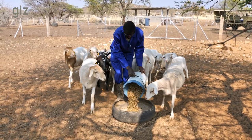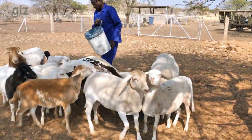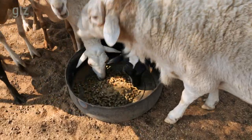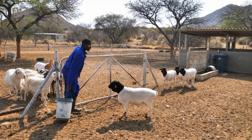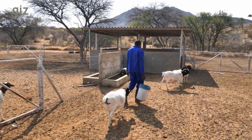Today, most of the animal feed Namibian farmers use is imported from neighboring countries. This situation can be changed. Animal feed produced from local encroachment bush can be a huge opportunity. Farmers can produce fodder and they can control bush thickening on their land at the same time.